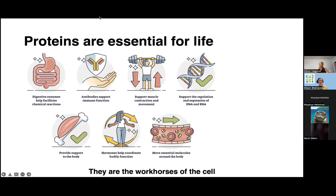Many times when people ask me what I do and I say that I study proteins, they say, oh cool, what protein shake should I take? Or what's the best nutritional source for proteins if I work out a lot? I just want all of us to keep in mind that proteins do more than just support muscle contraction and support the body's functions every day. They're actually workhorses of the cell and they're essential for life. Proteins help in the digestive system. They're the antibodies of our immune system. They control and regulate DNA and RNA and protein expression. They provide support to our bodies, they're the hormones to help coordinate bodily functions, and they are actually essential for molecules moving around our bodies.